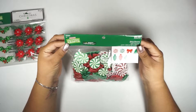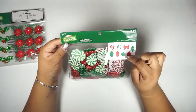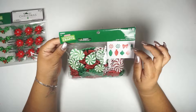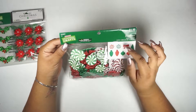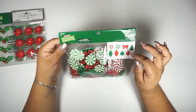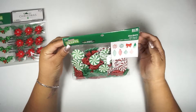I got this foam stickers pack with 250 pieces, and there are eight different designs on here: little candy mints, ribbon, lights — actually those are ornaments — and then a tree design as well.